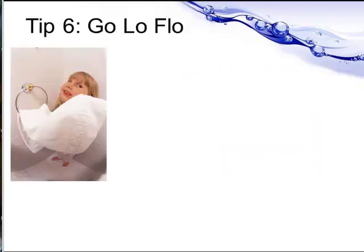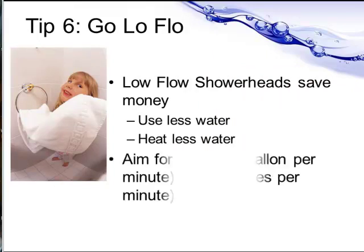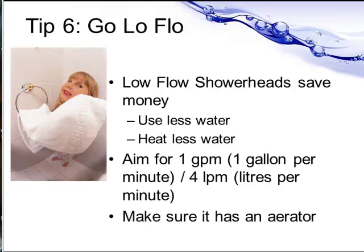Finally, use a low flow shower head because they save money by using less water and you have to heat less water. Aim for a one gallon per minute shower head — that's four litres per minute. And make sure it's got an aerator built in, because otherwise you'll find there's too little water to be comfortable in the shower.